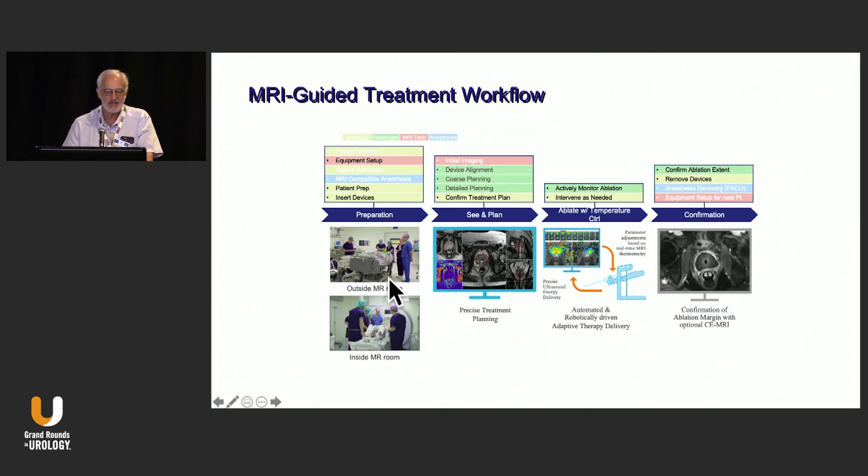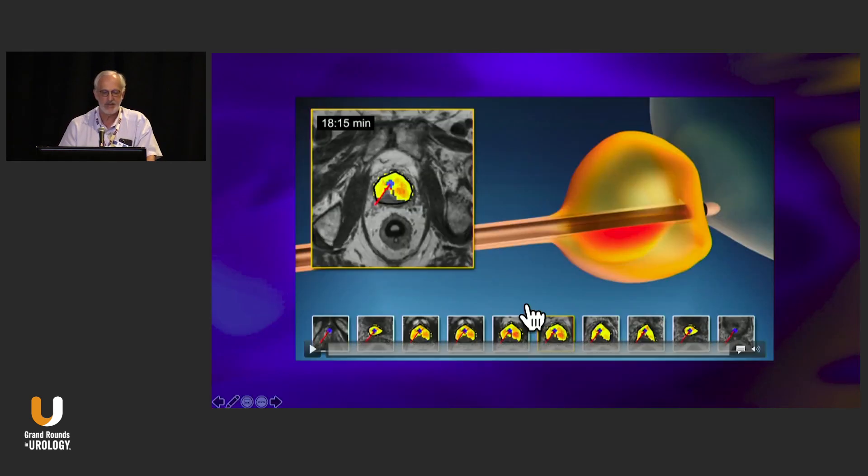If you're using thermal energy to heat tissue to destroy it, the idea of having a real-time thermal map is extremely powerful. The patient is prepared under general anesthesia or spinal anesthesia. The procedure takes somewhere between two and three hours in most cases, because the transducer is inserted over a guide wire by the urologist, moved into the MRI suite, and then you look at each MRI slice in the transverse section and outline the target — usually 57 to 59 degrees centigrade. Then you hit the big red start button and the energy is delivered.